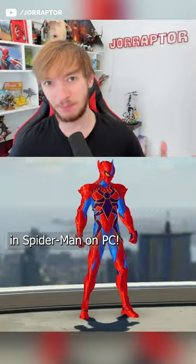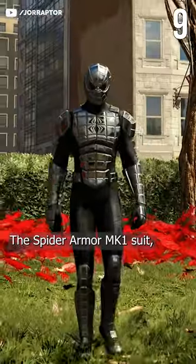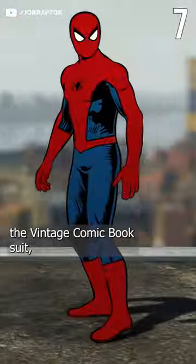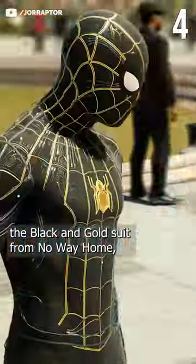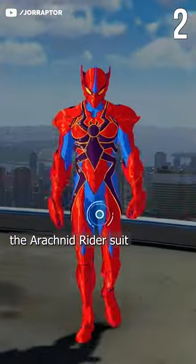The top 10 best outfits in Spider-Man on PC: the 2099 White Suit, the Spider Armor MK1 Suit, the Future Foundation Suit, the Vintage Comic Book Suit, the Bombastic Bagman Suit, the Spirit Spider Suit, the Black and Gold Suit from No Way Home, and the Sam Raimi Web Suit.